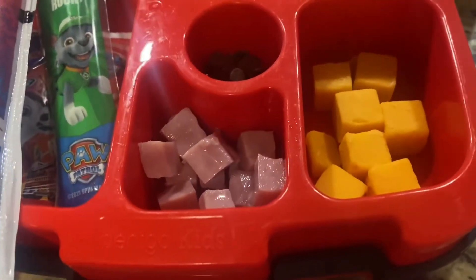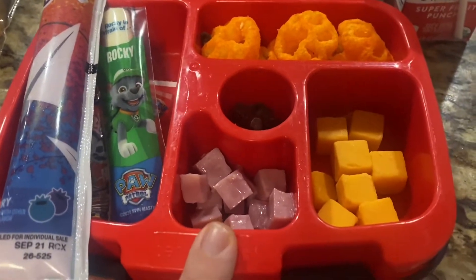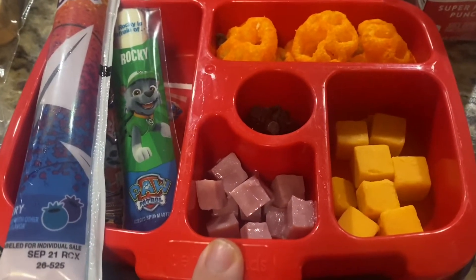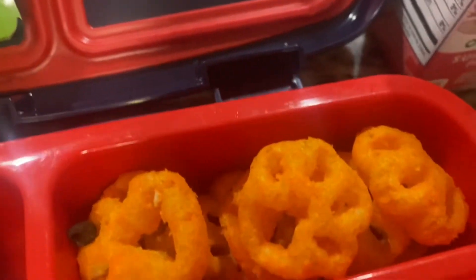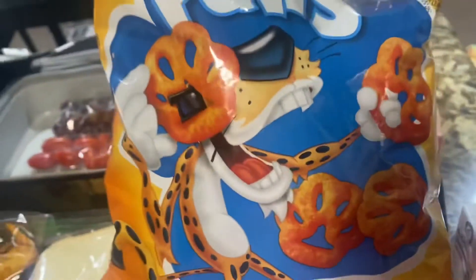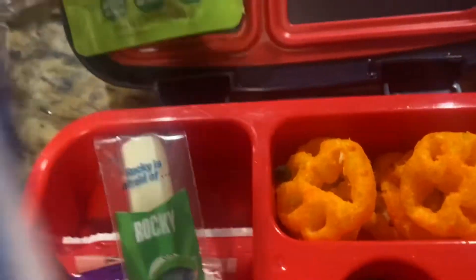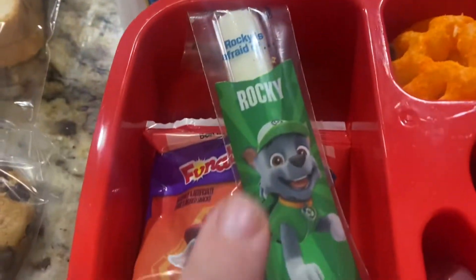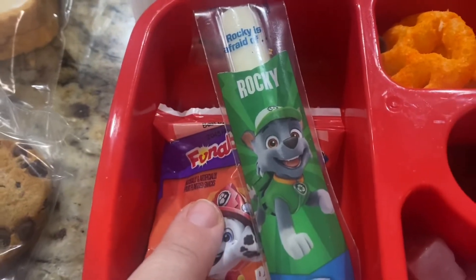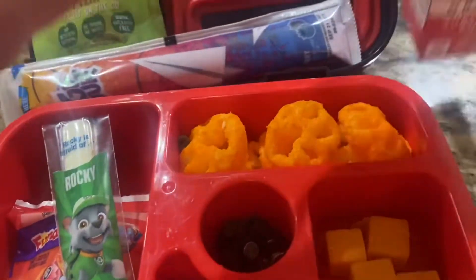For my daughter, we're going for the homemade lunchable type thing. She has this cute little bento box with ham cubes, cheese cubes, and these adorable Cheeto Paws — I found these at the store and thought they were super cute for the first week of school. She also has a go-gurt, a cheese stick, fruit snacks, and then a little bit of mini chocolate chips as a treat.